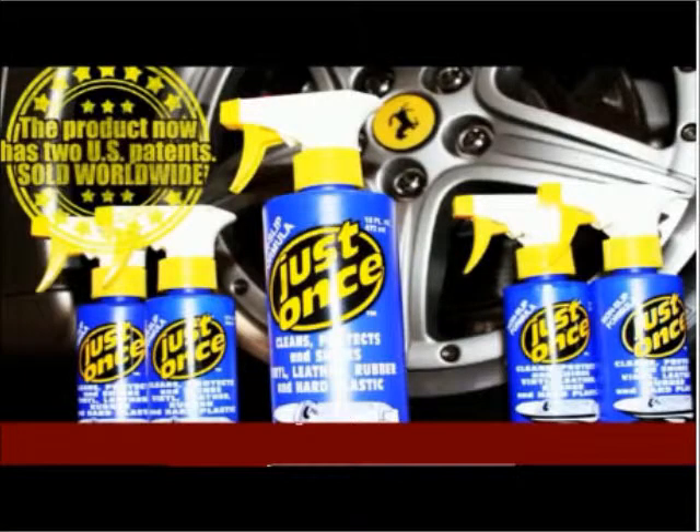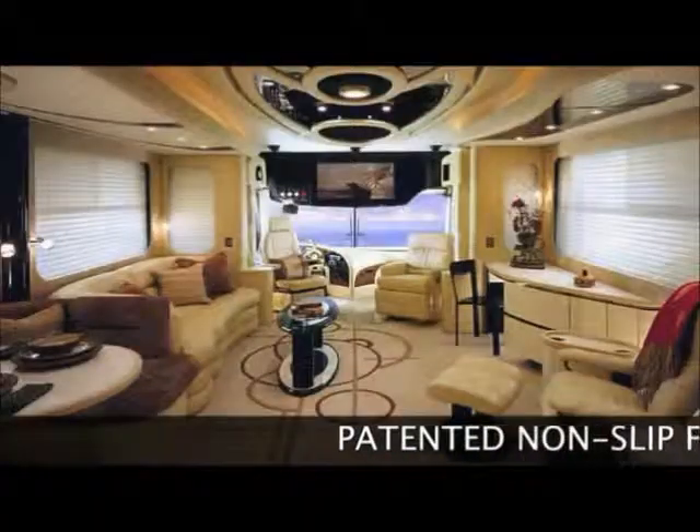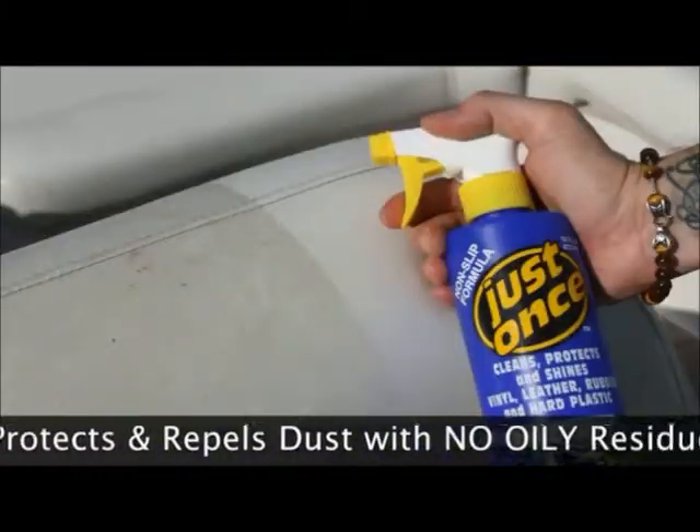Just Once is excellent for use on cars, trucks, boats, truck bedliners, and RVs. You can use it on dashboards, interiors, motorcycle seats, and tires, floor mats — anywhere you need ultimate shine and protection, including furniture.